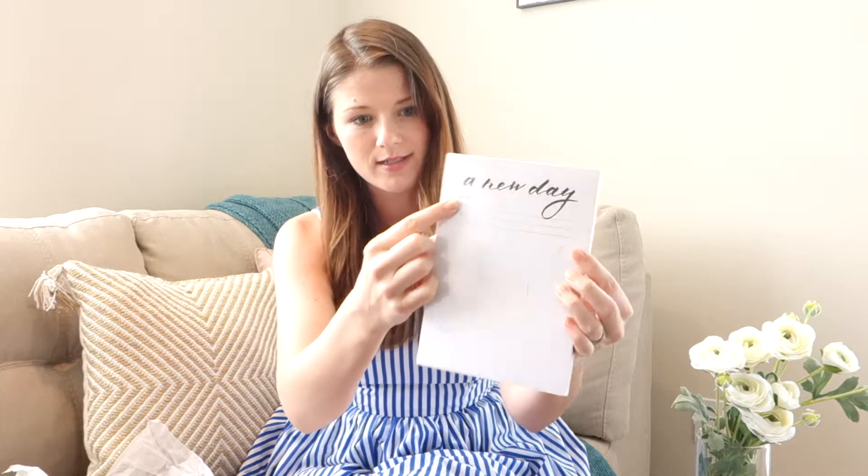Next we have our A New Day notepad. This really helps me just reduce overwhelm and plan out my schedule. This has been a fan favorite for the past three years. It's a great supplement with your planner — it kind of helps you plan your day because we never really wanted to make a daily planner, but this is kind of the workaround for that. On this notepad you write down your top three things you need to get done the next day, and you design your morning, afternoon, and evening, and then there are some notes pages. This fits perfectly inside the planner.